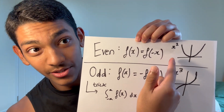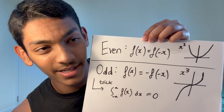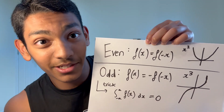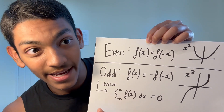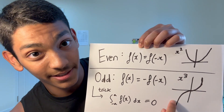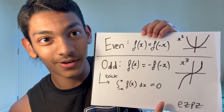Tip number four is to understand the properties of even and odd functions. An even function — like the graph of x squared — is essentially a reflection in the y-axis. An odd function is something like the graph of x cubed. A really useful property of odd functions is that if you integrate from negative a to a, the value of the integral is just zero, because the area on one side is negative and the area on the other is positive — they cancel each other out. This lets you solve integrals of odd functions in seconds.